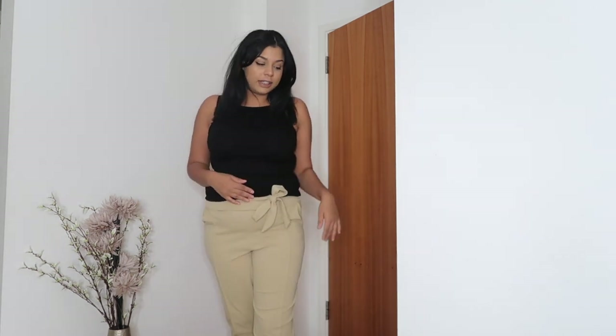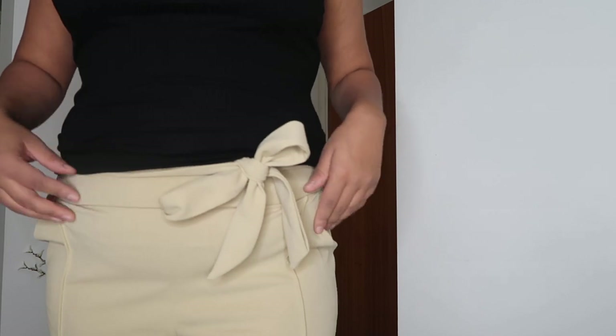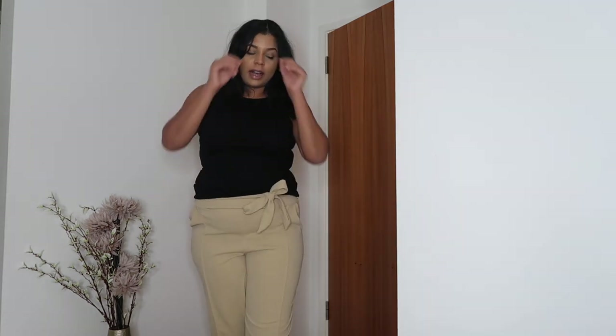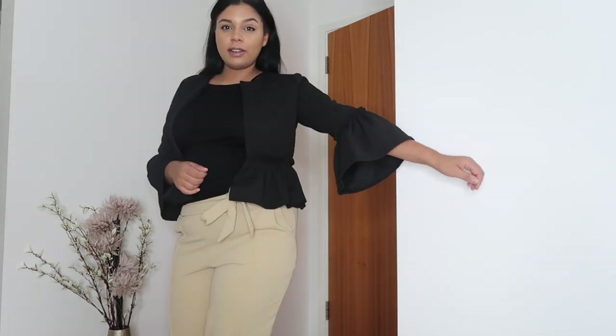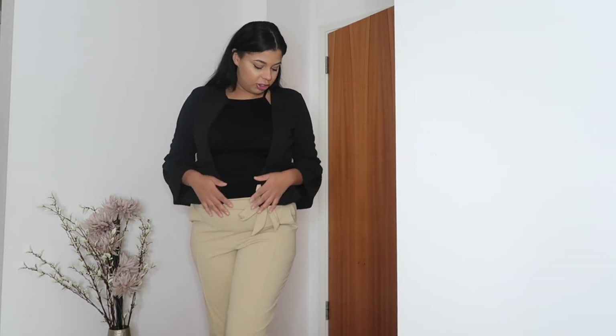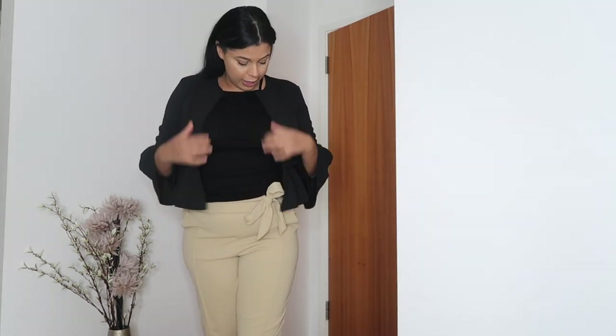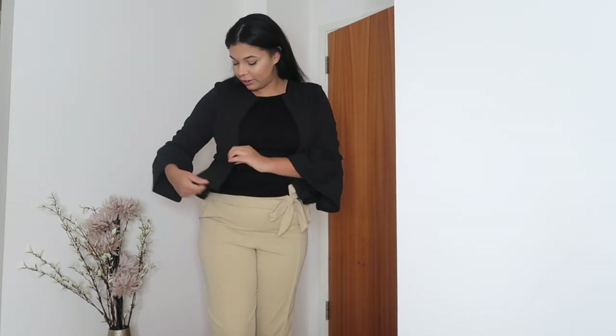Try-on time! First outfit is the cami top with the high-waisted beige trousers — I'm absolutely loving these trousers, they're so comfortable. You can see the tie detail with the waistband and the pockets. Then we put the blazer on — this blazer is so nice! I love the arm details with the little puffy sleeves and the frilly bit; it just gives so much shape and fits so nicely. I'm glad I got this size and didn't size up. What do you guys think?